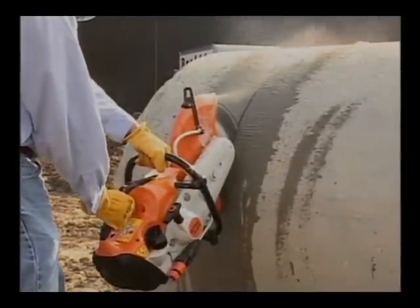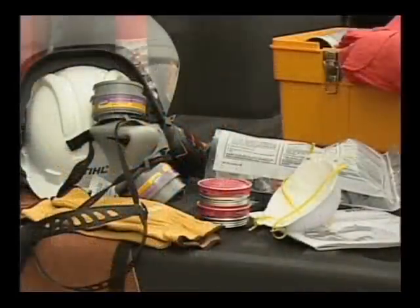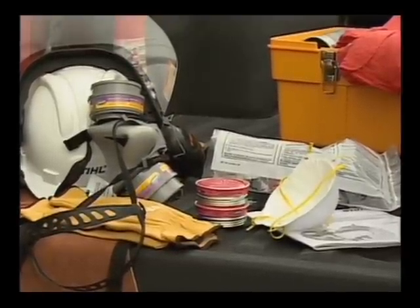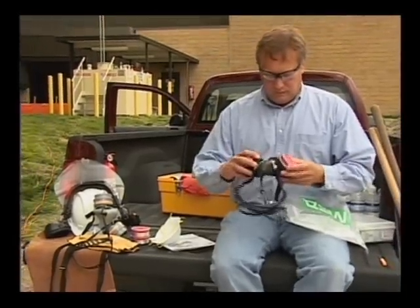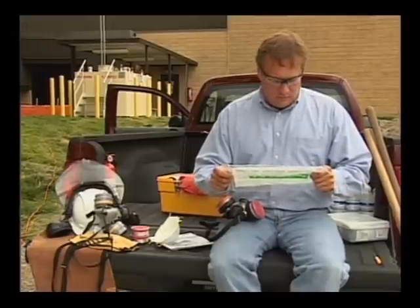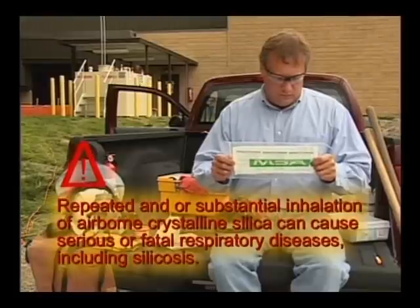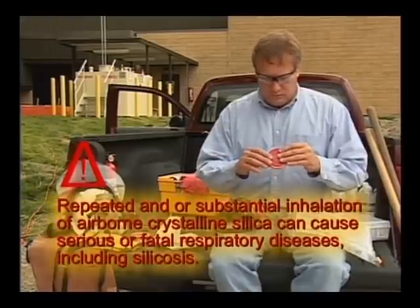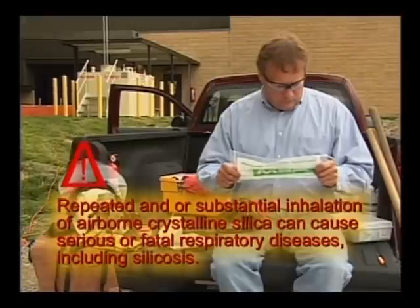Control the dust, mists, and fumes at the source when possible, and utilize a water attachment for dust suppression when feasible. When the inhalation of dust, mists, and fumes from the cutting process cannot be eliminated, the operator and any bystanders should always wear a respirator approved by NIOSH and MSHA and rated for the material being cut. Cutting masonry, concrete, and other materials with silica in their composition may give off dust containing crystalline silica. Repeated or substantial inhalation of airborne crystalline silica can cause serious or fatal respiratory diseases, including silicosis. California and some other authorities have listed respirable crystalline silica as a substance known to cause cancer. When cutting such materials, always follow the respiratory precautions mentioned previously.